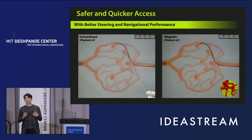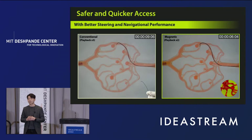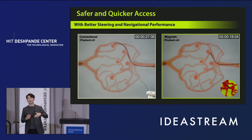Let's take a look at the comparison in terms of steering performance. On your left is a conventional pre-shaped guide wire; on your right is our magnetic guide wire. As you can see on the left, the pre-shaped guide wire has difficulties getting through acute angle corners, whereas our magnetic guide wire can easily pass through those sharp corners without much difficulty.